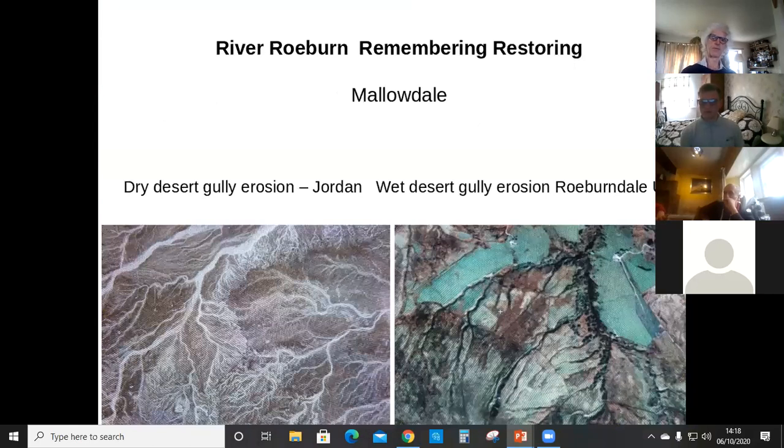Another area is Mallardale. The picture on the left is an area of dry desert gully erosion in Jordan — all gullies that look like blood vessels. On the right hand side in Roeburnddale we've got a similar picture. When I saw that aerial photograph I thought there are so many similarities between the wet desert and the dry desert — we're actually going towards a wet desert situation with many of our uplands, where the runoff is so fast it's creating this big gully network.